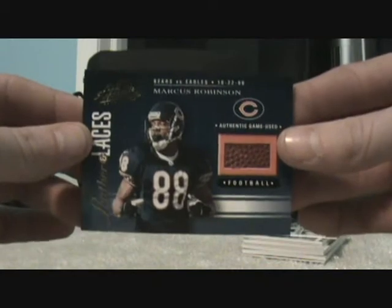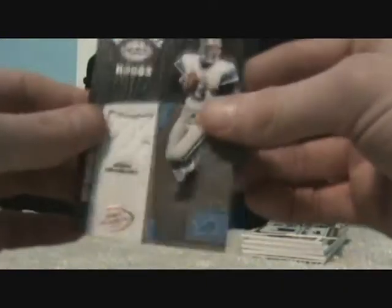Marcus Robinson, absolute football piece, numbered to $5.50. And a Joey Harrington jersey card, numbered to $1.50.